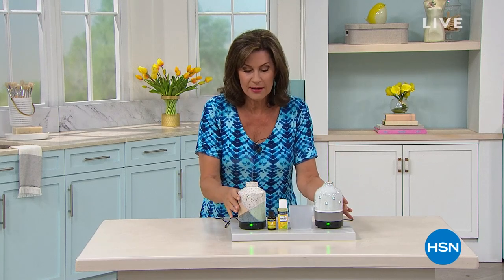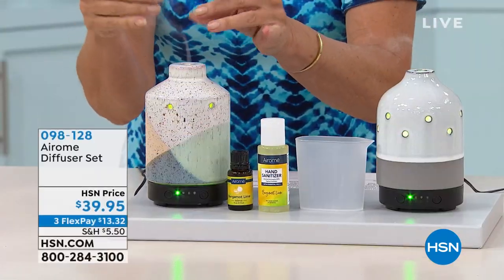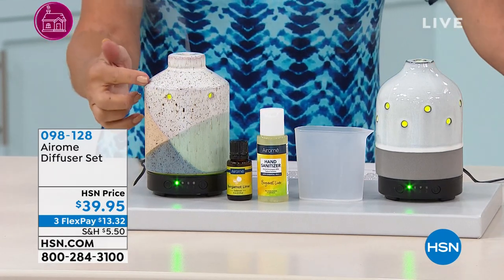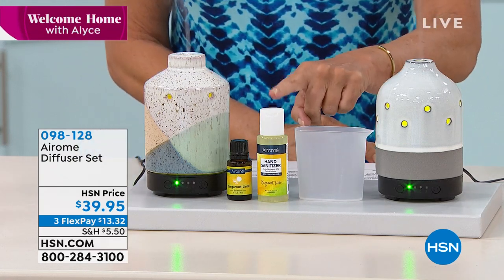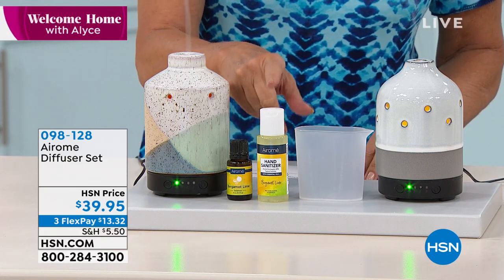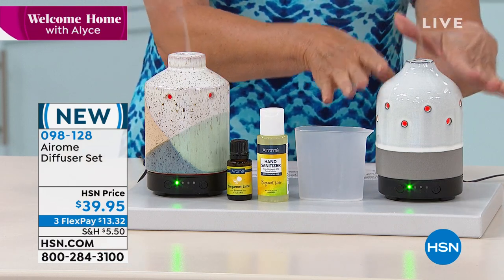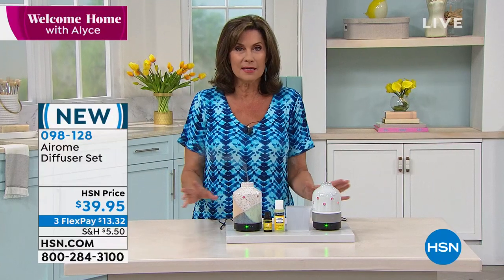We have a diffuser that we're offering — it's so amazing because all you get is fragrance and it's like a dry mist when you feel it. $39.95. You have your choice of glazed concrete or speckled stone. It's going to come with your bergamot lime essential oil blend and also a bergamot lime hand sanitizer. Everything you need is included — just plug it in and add the essential oil, and it is going to fill your room with the most amazing fragrance.